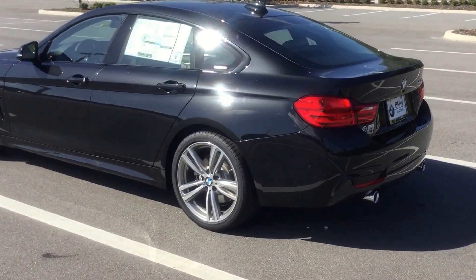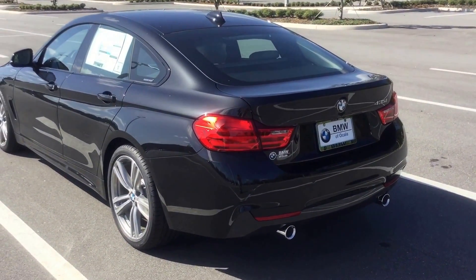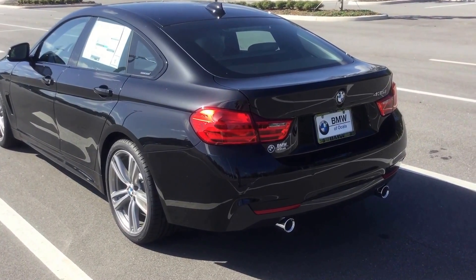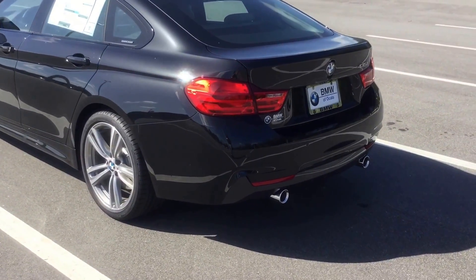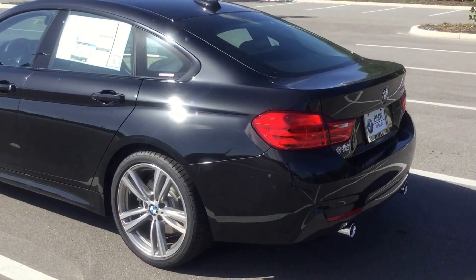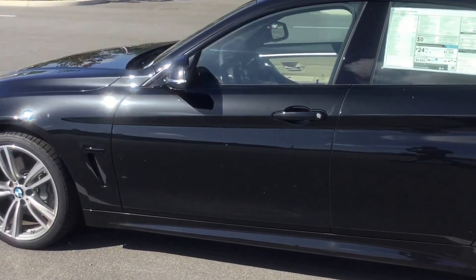And you've got that unique, very sloped style to the back, which is not your typical four-door kind of look. The 35 is our six-cylinder, 300 horsepower engine, which is turbocharged and extremely sporty.